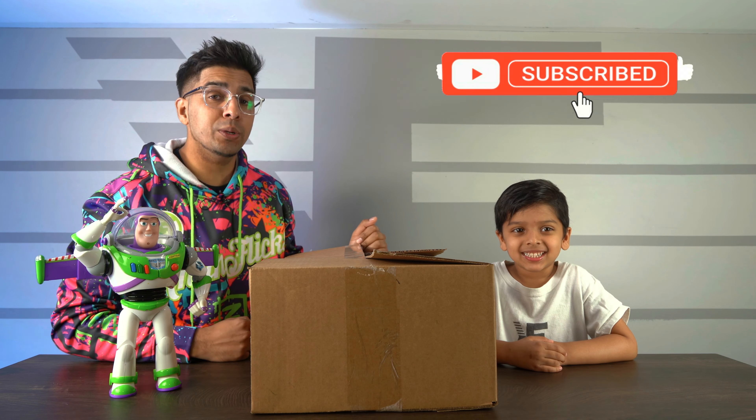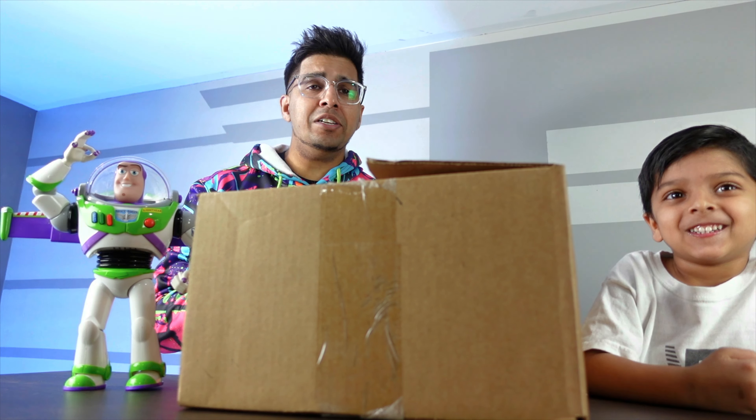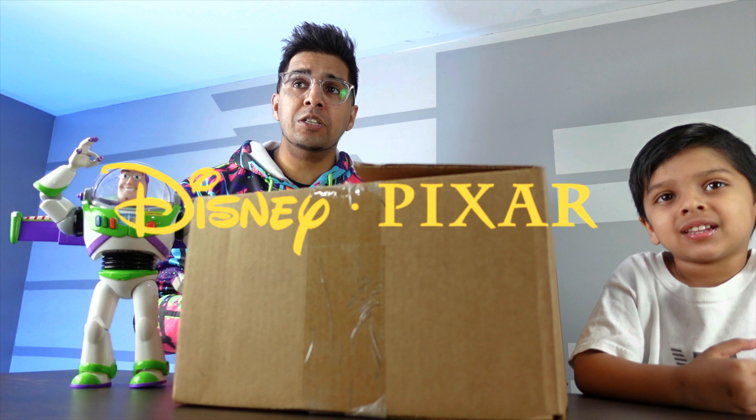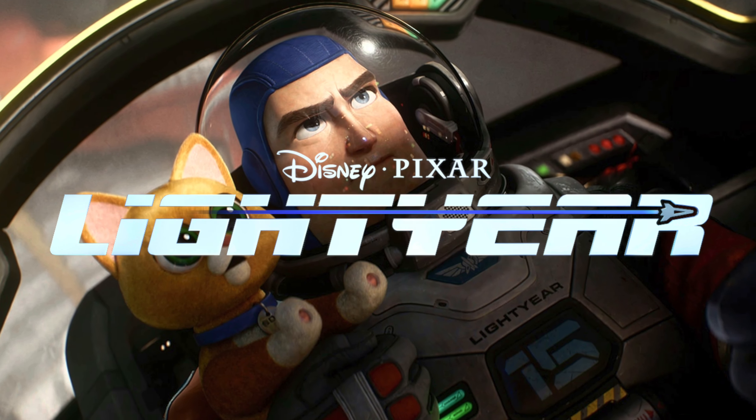Hey guys, welcome back to an all-new episode of Conflicts. I'm here with Hamza — say hi. Hi. Together we have a surprise mailer sent by Disney as well as Pixar regarding their latest movie, Lightyear. Big special thanks to the good folks over at Disney and Pixar for sending over this free gift for us to review.